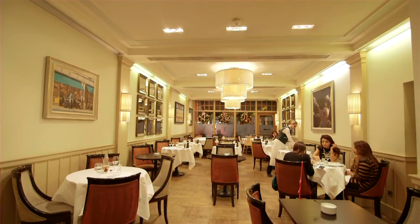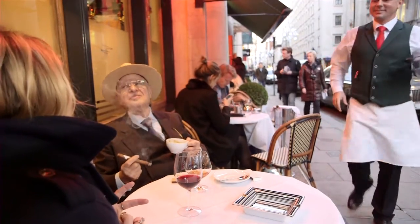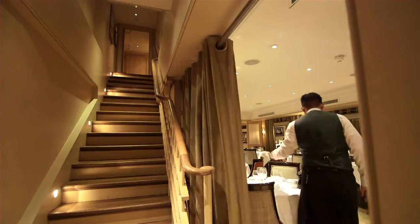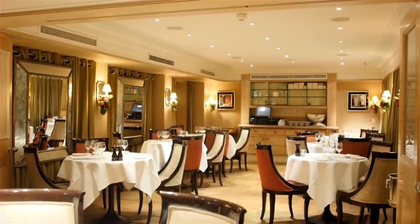Not only did he introduce an Italian chef, but he also brought Italian culture. When we restyled Franko's ten years ago, we created both units under one roof. This created four areas: the outside, the bar area, the main restaurant, and the lower ground floor for private dining. Each of these four unique areas has its own character and style.